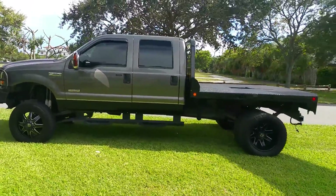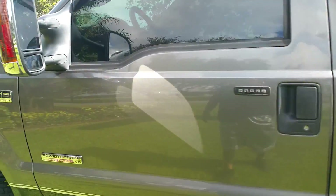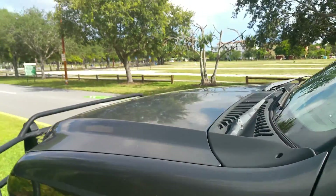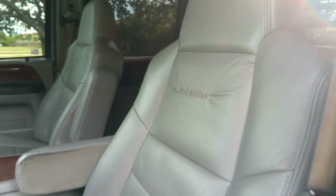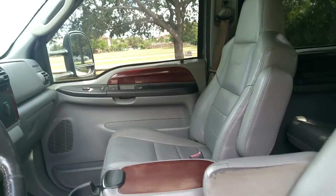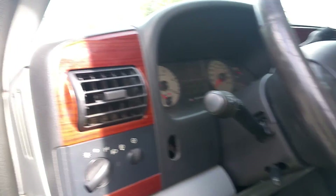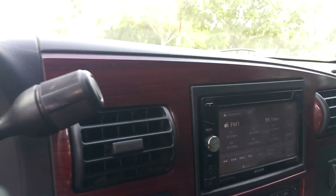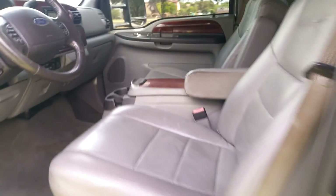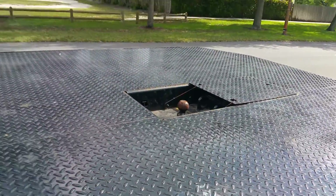The exterior of the truck is super, super, super nice clean condition. As you can see, it is a Lariat — it has power windows, power steering, power seats, touch-tone radio. Interior has no rips on it, very nice interior. The bed — like new, no rust on the bed.